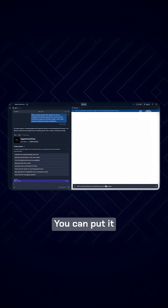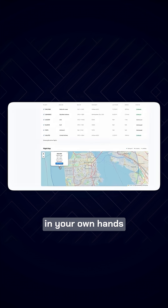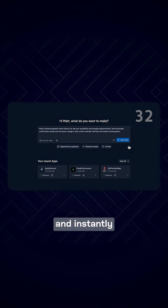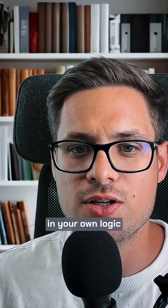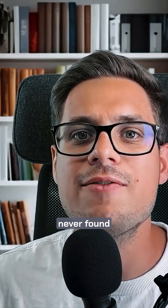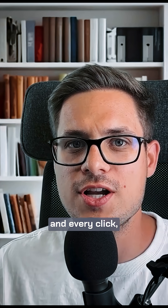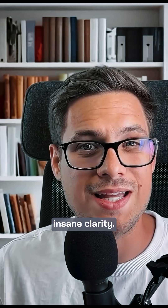Something you can actually click through — you can put it in your own hands and say, first the user does this, then you click here, then you do that. And instantly you will see a dozen flaws in your own logic that you would have never found otherwise. It forces you to think through every screen and every click, giving you insane clarity.